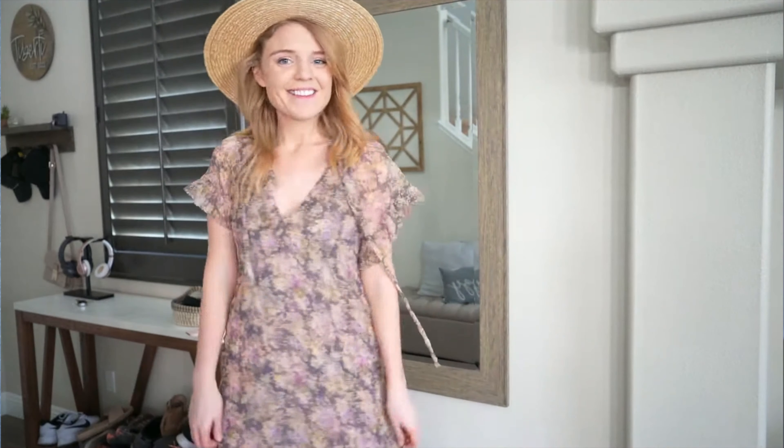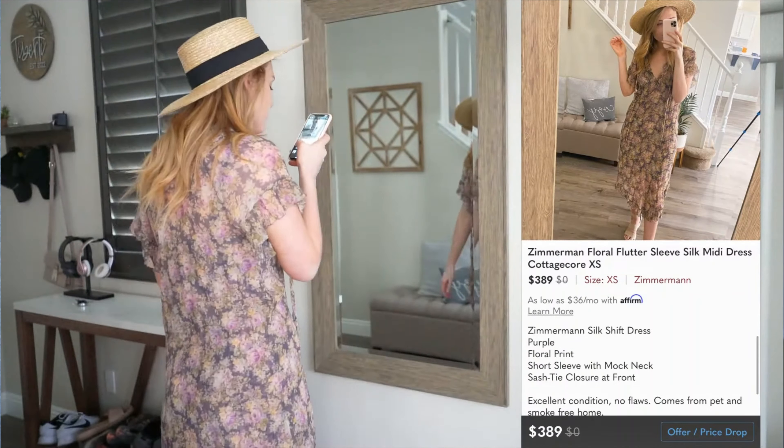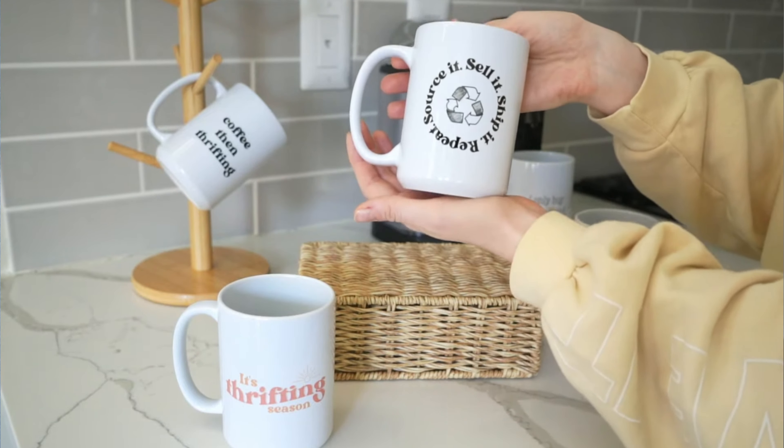I wanted to start out by saying my inventory space has been such a mess recently. In case you guys don't know, I do own a reselling business here online, primarily selling women's clothing and shoes on Poshmark and eBay. But also just recently I have been doing print-on-demand mugs on Etsy, so now I feel like two of my worlds have collided into one space and it's just been really messy.